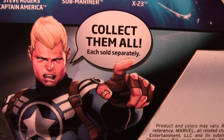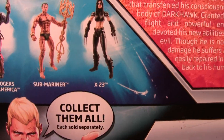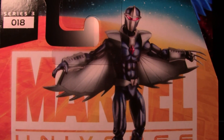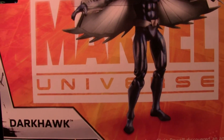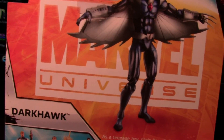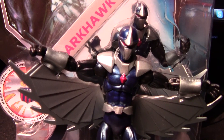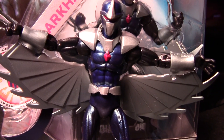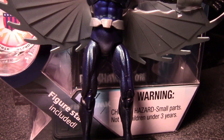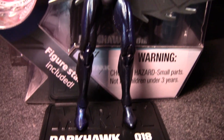Steve Rogers is the character telling you to collect them all this year — before it was Norman Osborne and then Tony Stark. I managed to find them at Toys R Us; they had a ton of them. Out of that series, Darkhawk was the one they had the least of, not surprisingly. Lots of Steve Rogers and lots of Submariner.